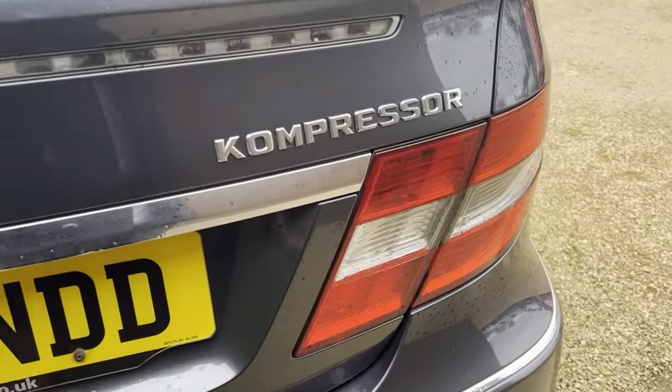And on to the boot - a nice amount of room in the boot as well, making the vehicle very practical.